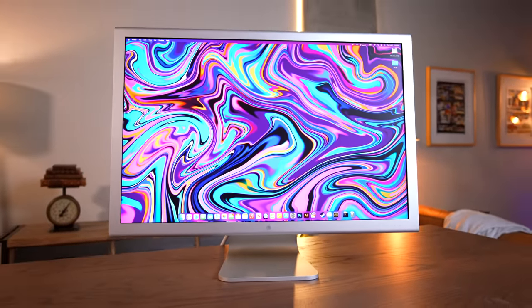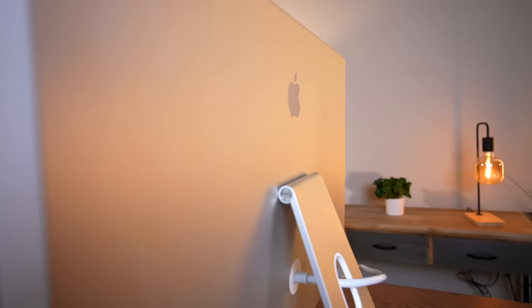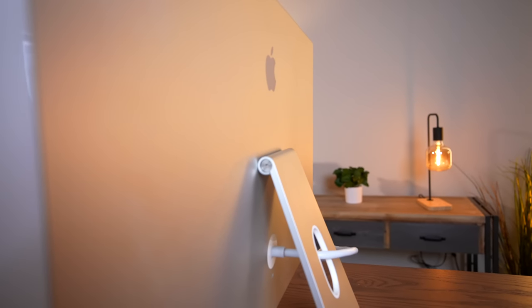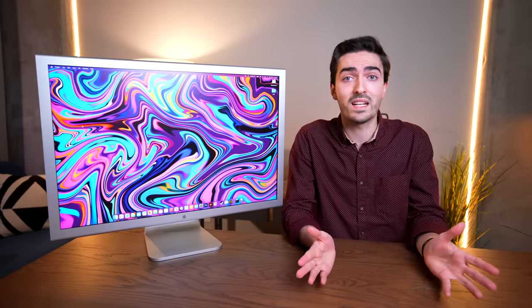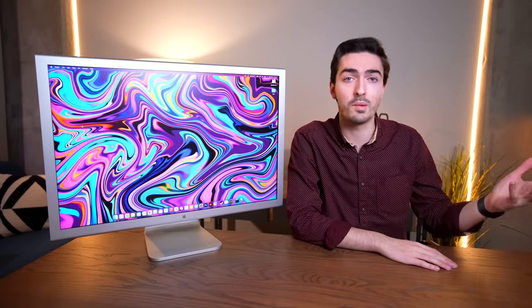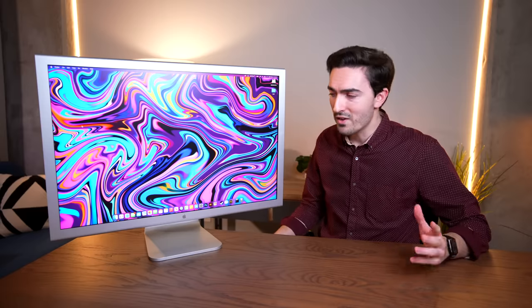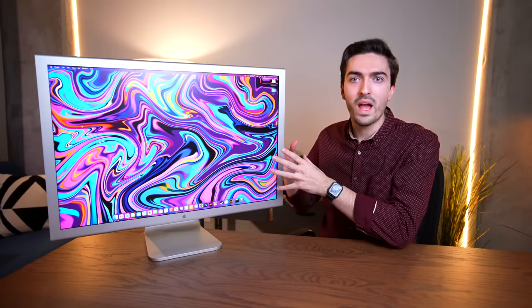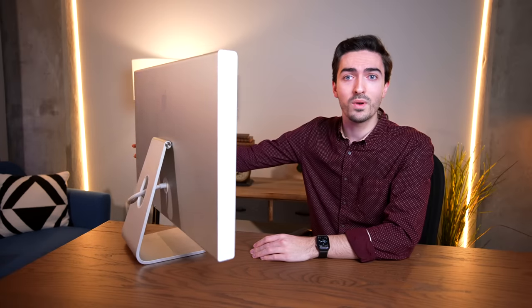In Apple Land, the dual-link DVI port didn't really last all that long. This thing came out in 2004, and four years later in 2008, it was gone from all their notebooks as well as iMacs. The only thing that really had it left was the Cheese Grater Mac Pro, because you could put whatever graphics card you wanted in it. Around the back, where most monitors would have a mess of cables, this one only has one cable, and on the other end — there's the mess.